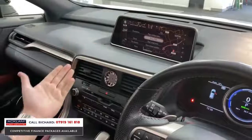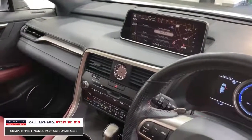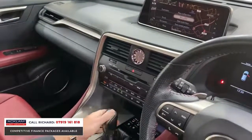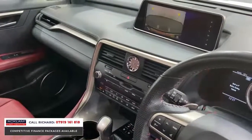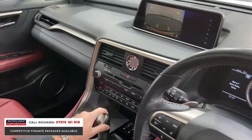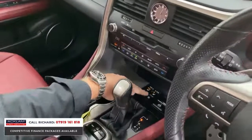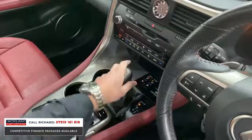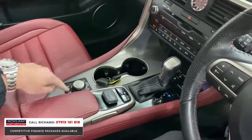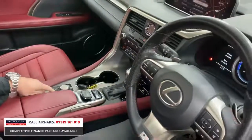It's got navigation, Bluetooth, DAB — it's got everything you're going to want when spending a lot of time in a car like this. Popping the vehicle into reverse, you'll see the reversing camera with guidelines. And looking down here, we've got heated front seats and cooled front seats, hold assist, and an electronic handbrake.